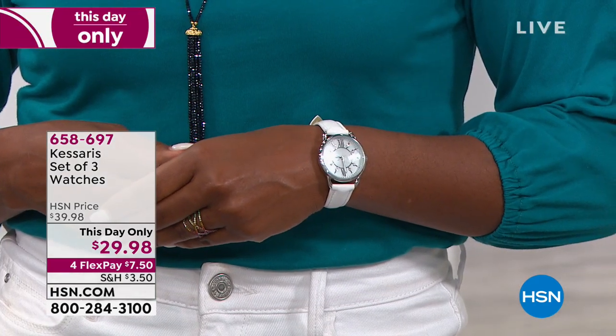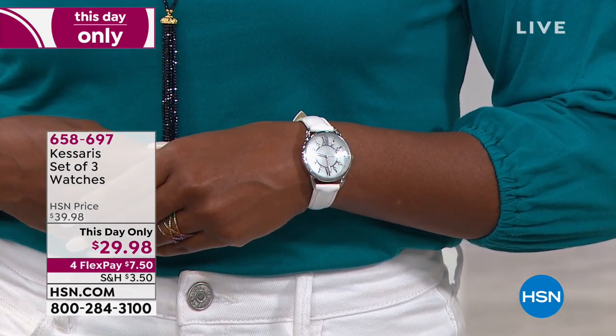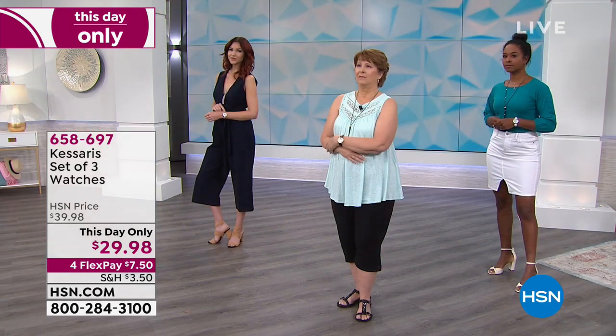They're going to all join your wardrobe, because at this price — is there a flex pay on this? Four. Super, super busy right now. That's what, seven dollars and fifty cents, right? Crazy. All individually boxed.